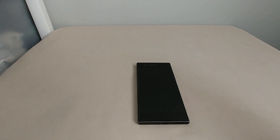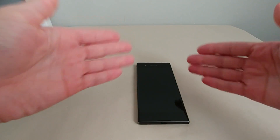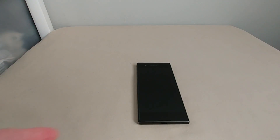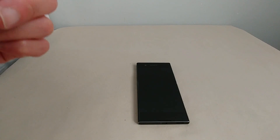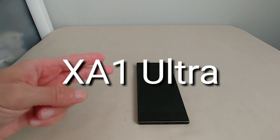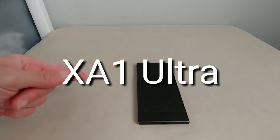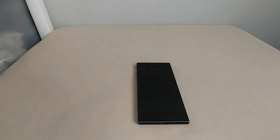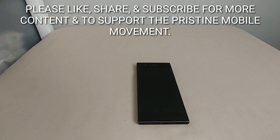Again, this is the Sony Xperia XA1, available right now for $299 at your local Best Buy or on Amazon for the same price. Stay tuned for the Sony Xperia XA1 Ultra review coming to the channel in a few days when it drops.